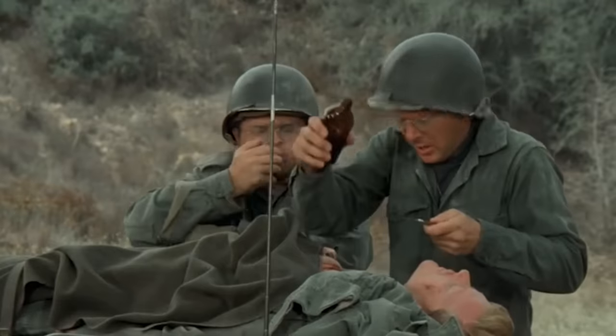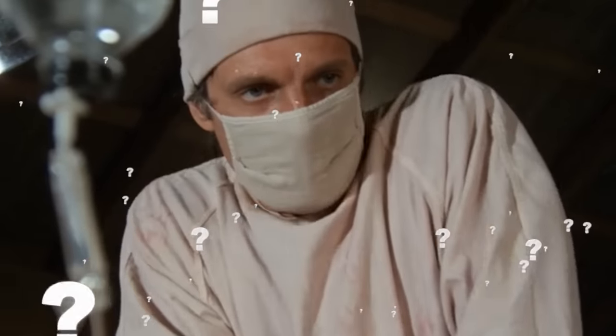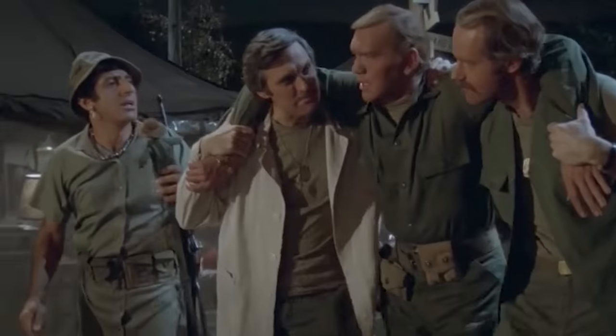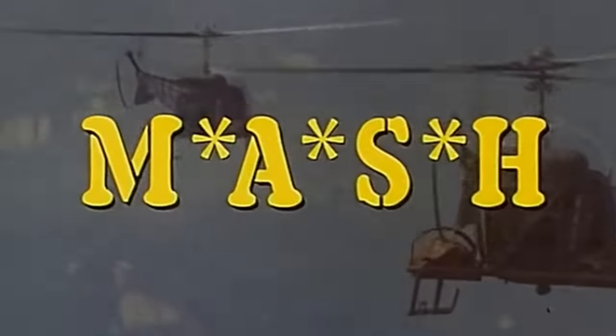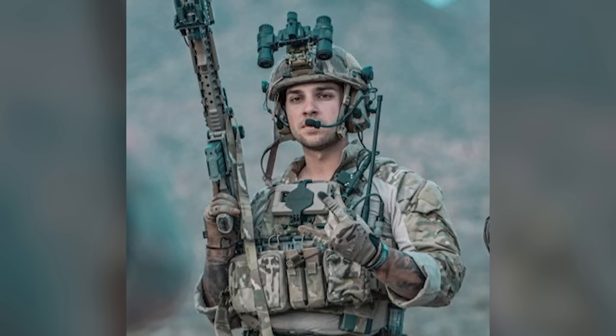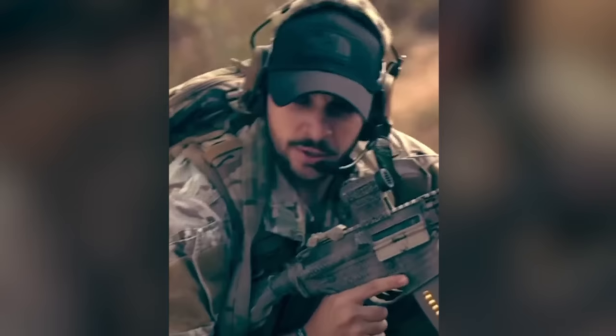Today we are breaking down and reacting to all of the military medical scenes from M.A.S.H. Here with me is my friend and military expert, Cameron Fass. If you don't know me, I'm a former Army Ranger and California National Guardsman, and I am just ready to react to M.A.S.H. Let's dive in.